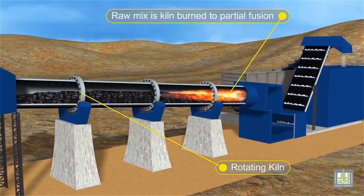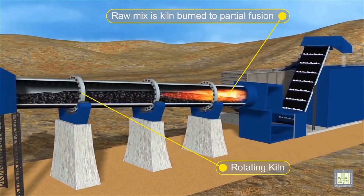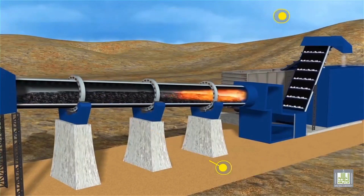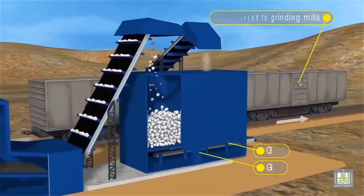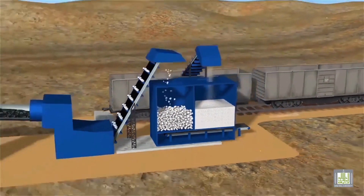The heart of the cement production process lies in the rotary kiln. In this incredibly hot environment, the preheated raw meal undergoes a series of chemical reactions, known as clinkerization, which transforms it into clinker.